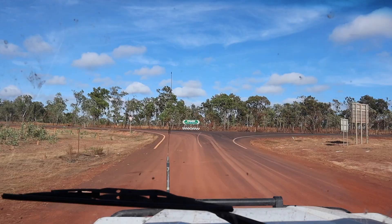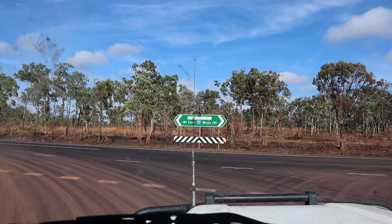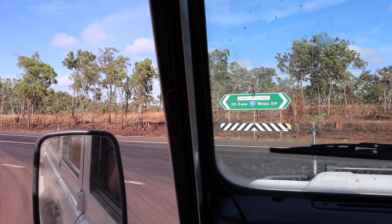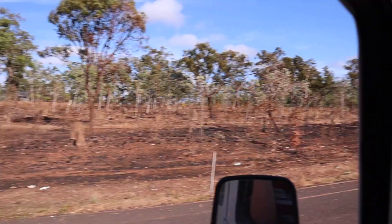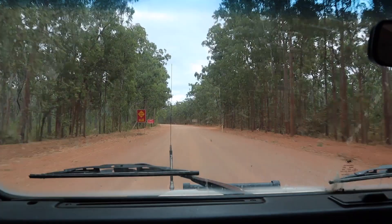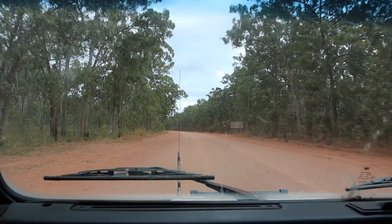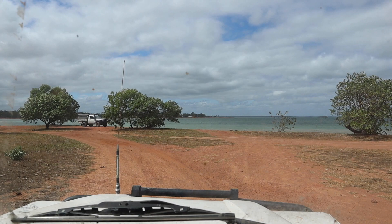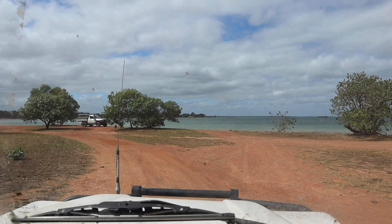The drive across from Chile Beach to Weipa took us about four to four and a half hours. Most of that was actually the stretch between Chile Beach and the PDR itself. But once you hit the PDR — blacktop. The dirt road to follow was some of the smoothest on the trip as well. Our first glimpse of the Gulf of Carpentaria — we made it to the west coast.